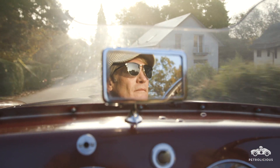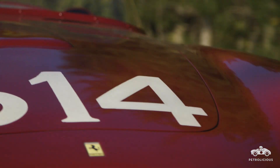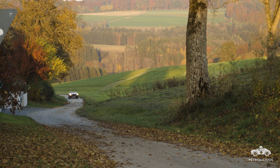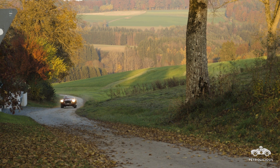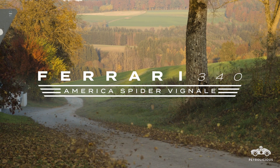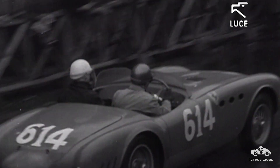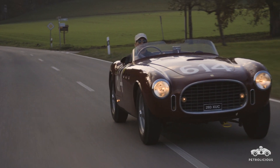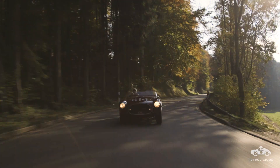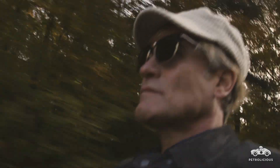I drive a Ferrari 340 America, the Viale Spider from 1952 — a works racer. This car drove the Mille Miglia in 1952. Enzo Ferrari took his best driver in the best car trying to win the Mille Miglia, and unfortunately the car failed after leading for 1,000 km.